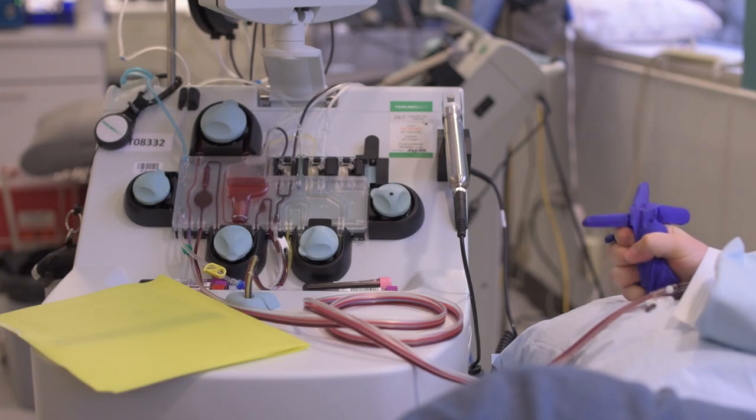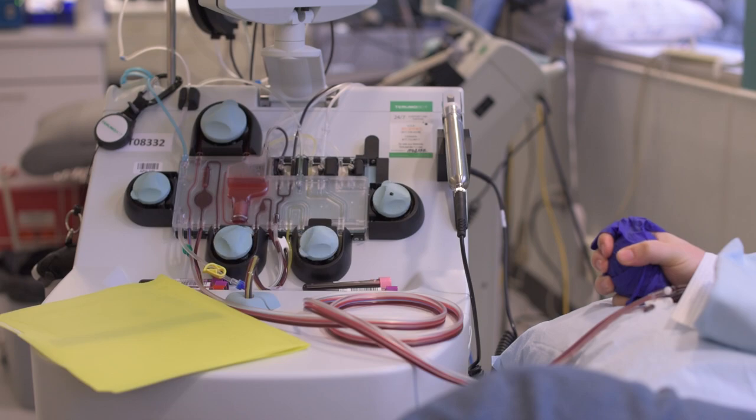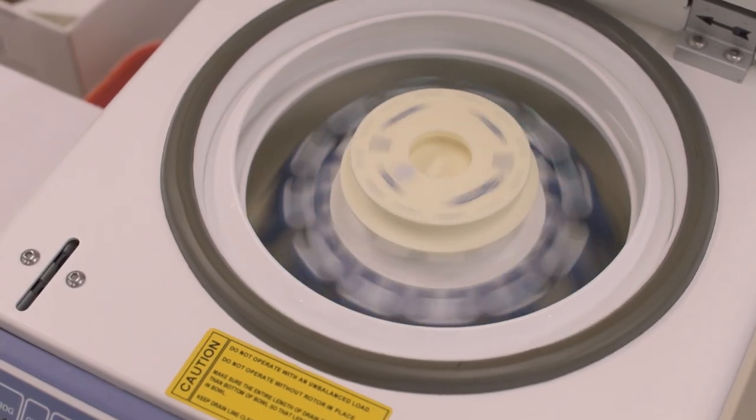Apheresis is a different kind of blood donation. We collect your blood and put it into a machine that spins it down in a centrifuge and layers it out so that we can collect the layer that is in most need that particular day.